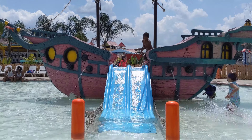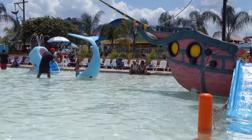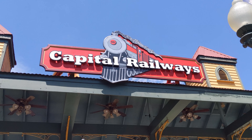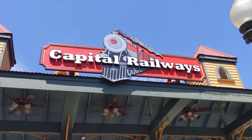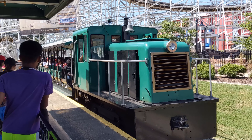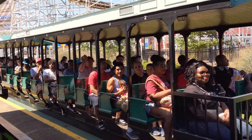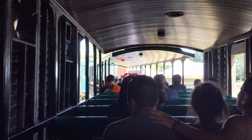So as you can see, you're going to have plenty of chances to splash around and relax in the sun at Hurricane Harbor. One last thing you can do before you leave the park is ride the Capitol Railway. It's a bigger train ride that takes you through some of the wooded areas of the park and by the maintenance buildings. You go through a couple of park neighborhoods, but it's mostly just a relaxing train ride.